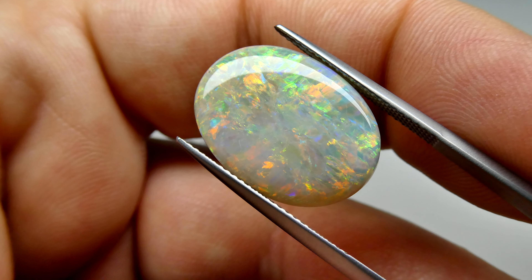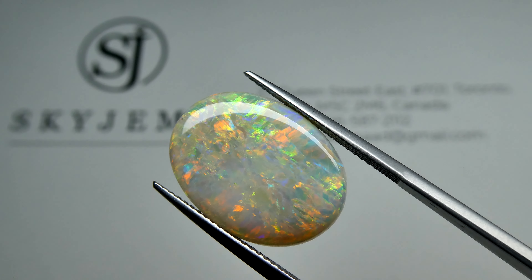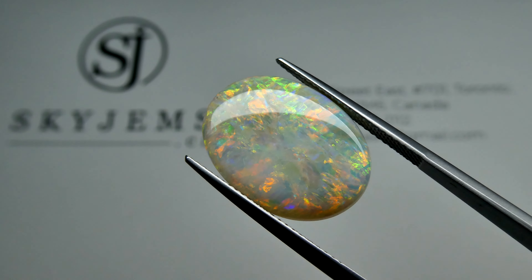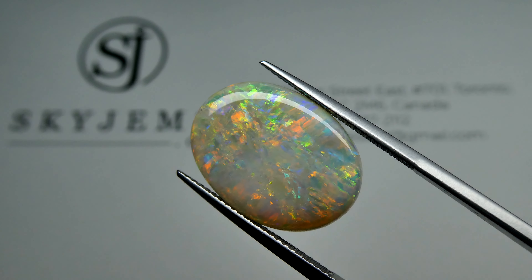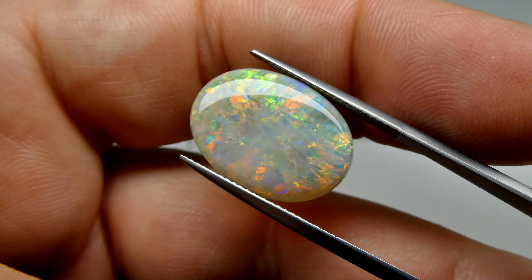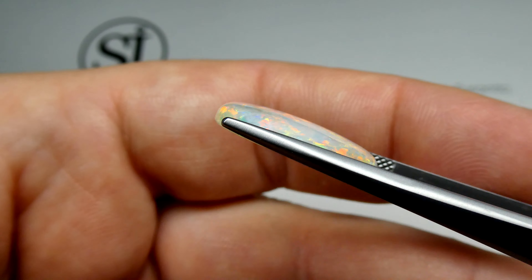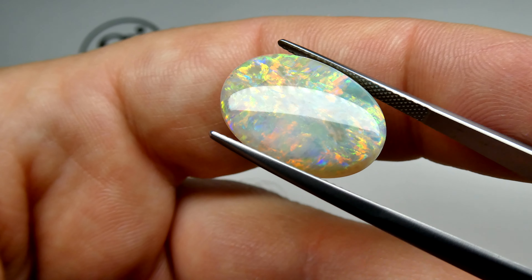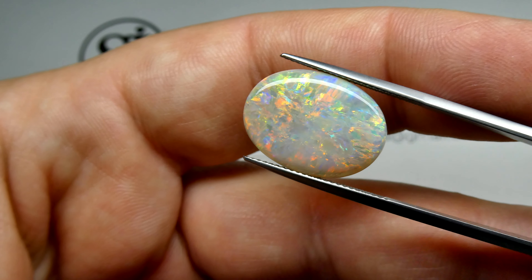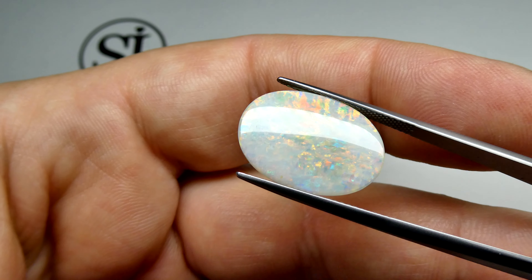Hey everyone, David Sod here from SkyGems.ca. It is a real pleasure to be able to bring you this incredible 8-carat GIA-certified Olympic opal. When I say Olympic opal, that means it is from the Olympic site in Coober Pedy, Australia. This is one of the most famous sites for opal in the world, and produces some incredible gems, including this 8-carat beautiful piece.